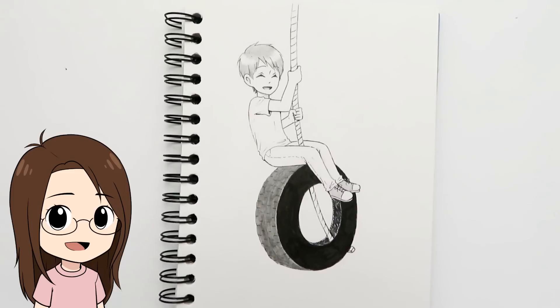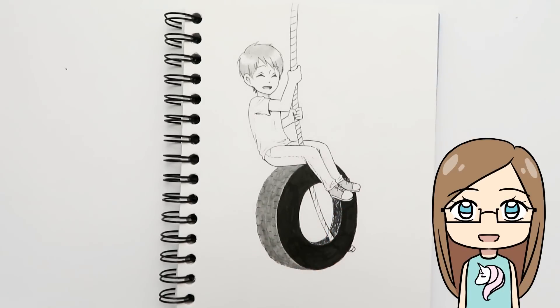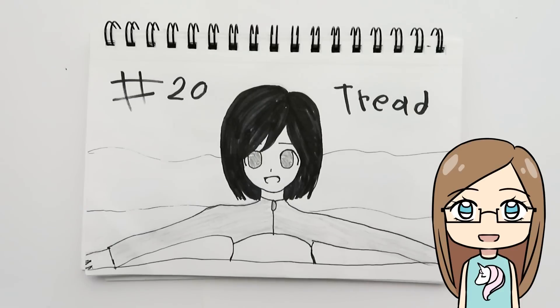Day twenty was 'tread' and I wasn't very inspired — I thought of treading through snow or a tire tread, then thought of a tire swing and drew a little boy swinging on one. I really like his tiny little shoes! My sister drew a girl treading through water — she wasn't very inspired either and was tired.